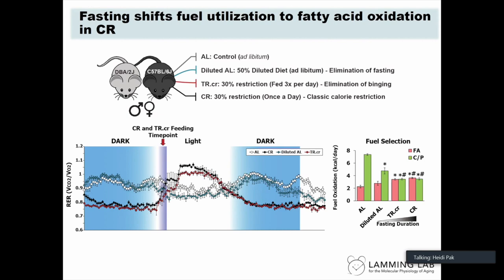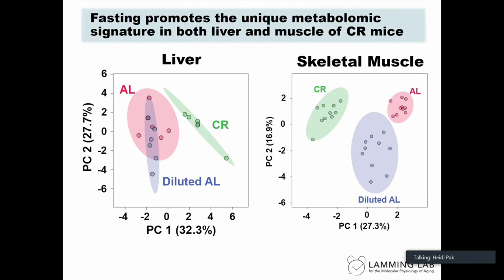In the CR mouse, the RER value passes 1.0 — shown in black — suggesting synthesis of fatty acids for storage, then drops to 0.7, indicating these fats are utilized as energy throughout the day. This has been published by other groups. When you look at the diluted ad lib group shown in blue, it has about the same trend line as the control mice, telling us that to get this distinct RER curve seen in a CR mouse, fasting is required.